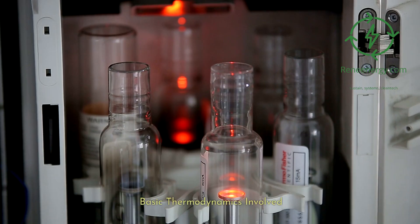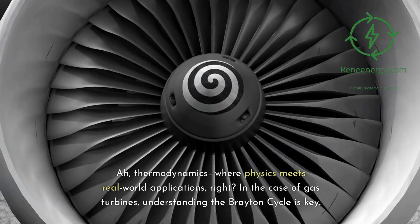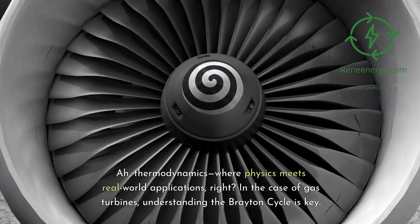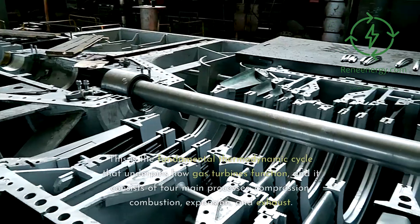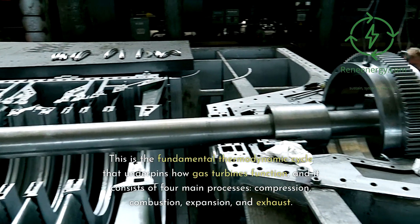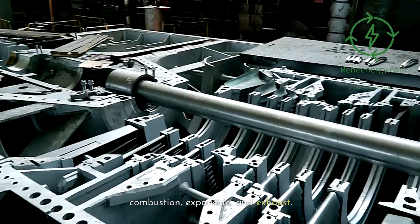Basic thermodynamics involved — the Brayton cycle explained. In the case of gas turbines, understanding the Brayton cycle is key. This is the fundamental thermodynamic cycle that underpins how gas turbines function, and it consists of four main processes: compression, combustion, expansion, and exhaust.